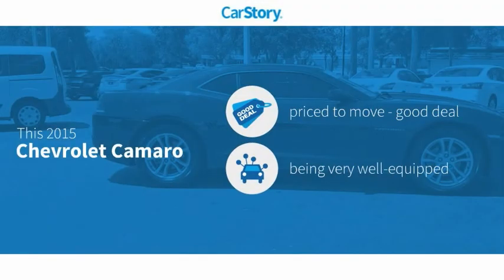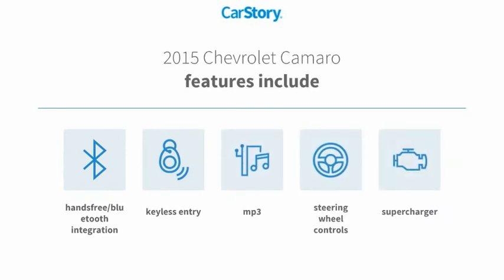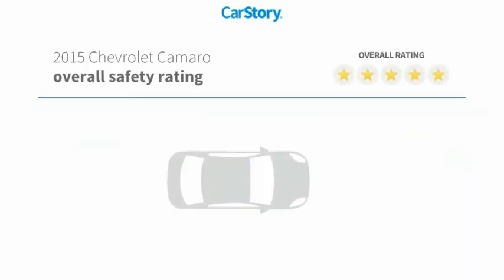CarStory research indicates this vehicle as being priced below the average market price, loaded with features. Features also include keyless entry, steering wheel controls, supercharger, MP3, and hands-free Bluetooth integration with these ratings.